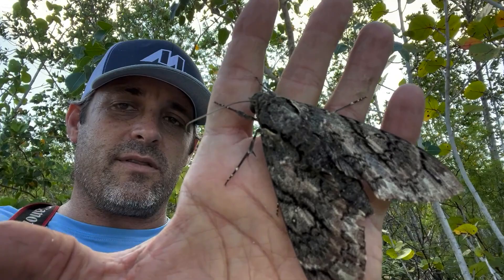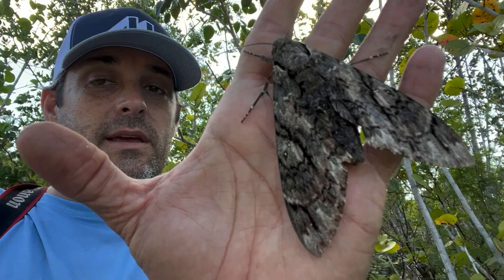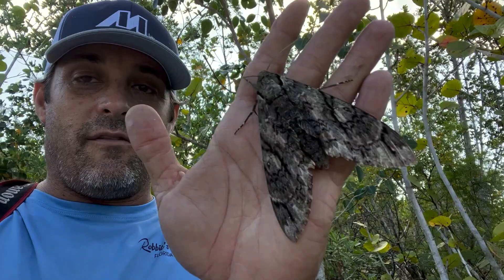Now, I've found these in the Florida Keys before — males, not very commonly — but I've never seen a female in the Florida Keys. And the last time I saw a female of these, period, was when I was about 15 years old.